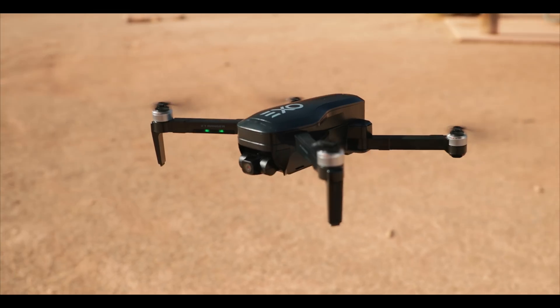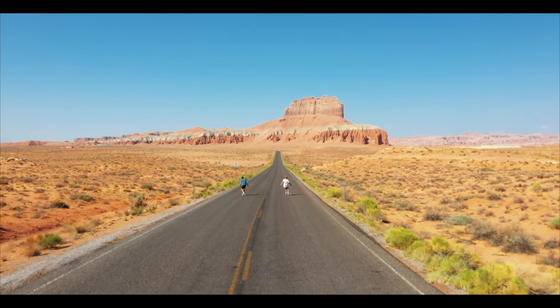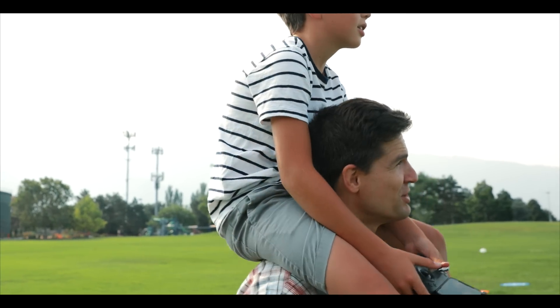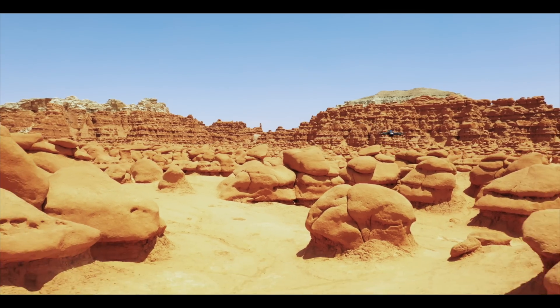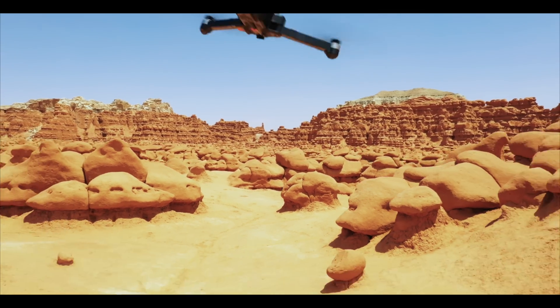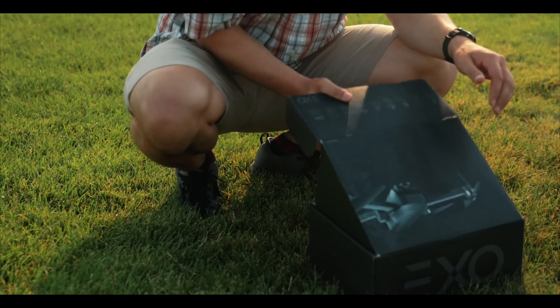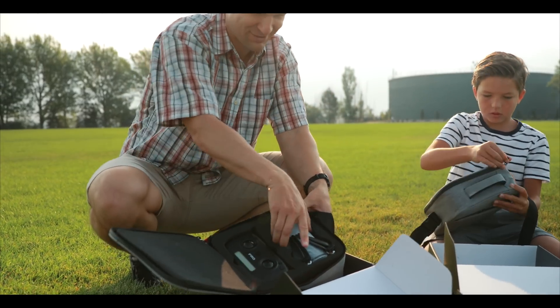The quadcopter itself is aerodynamically crafted to be both powerful and playful. With a sport mode cruising over 25 miles per hour, it flies like a dream but has the power to hover steady in high winds. From the box, it's ready to fly, and it's simple enough your kid can do it.